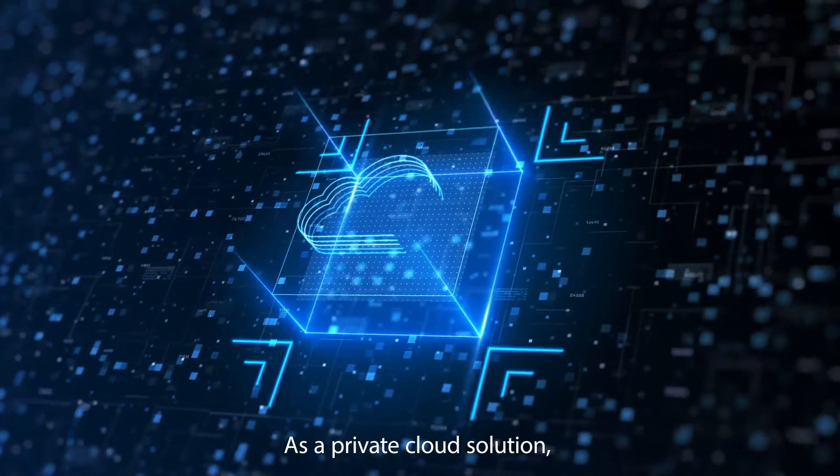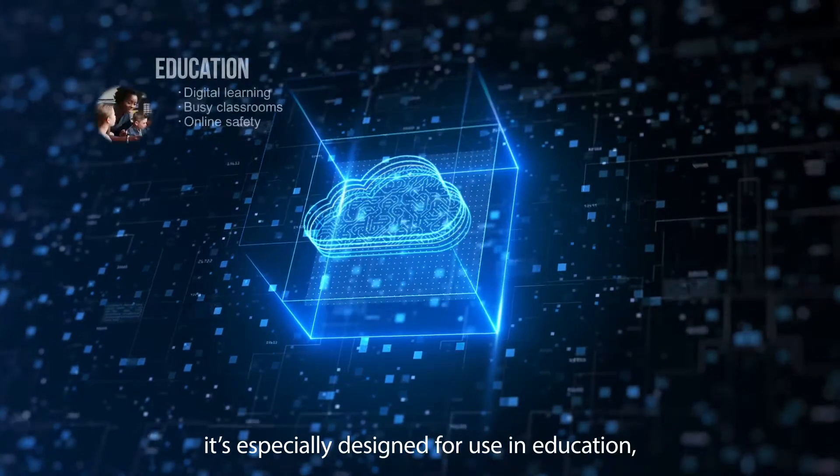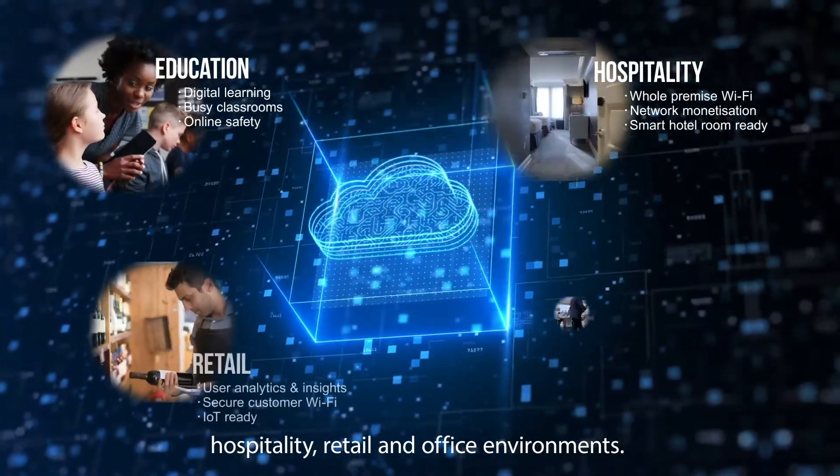As a private cloud solution, it's especially designed for use in education, hospitality, retail, and office environments.